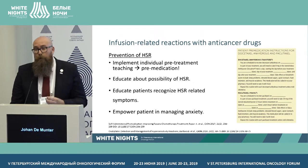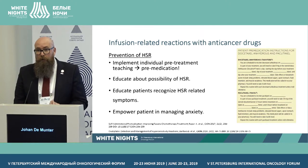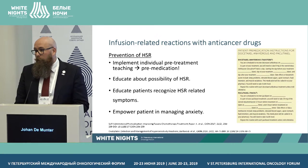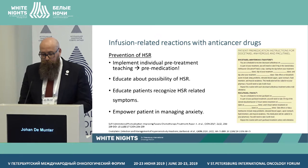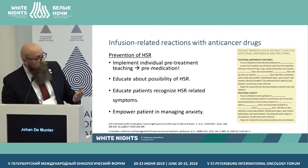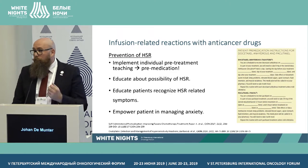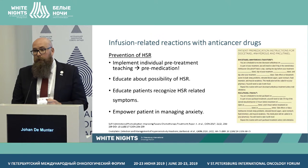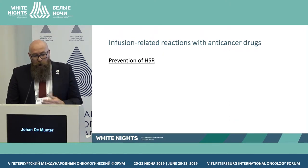When a reaction happens, patients can feel anxious. We need to empower them — let them know it can happen and what to do, so they feel stronger and can self-manage correctly. This is an example of how you can implement teaching tools: provide information leaflets so patients know what could happen during therapy and what treatment they're receiving.